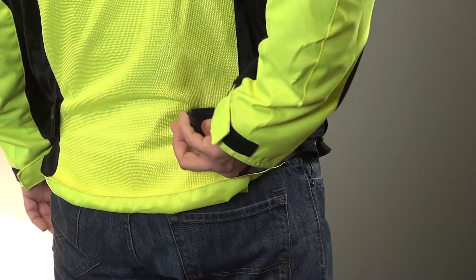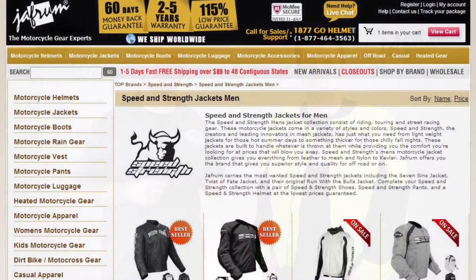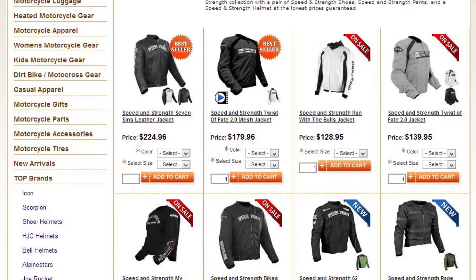This mesh jacket truly has everything. Once again, this has been a closer look at the Speed and Strength Trial by Fire mesh motorcycle jacket. This is truly a top of the line mesh jacket in both feature design and workmanship. For more info on different colorways or to look at other Speed and Strength products, click on the link below to go to our website. You can also check out our other videos on our YouTube channel, Jaffram Videos. Remember, when it comes to our customers, we'll ride the extra mile. I'm Louie and I'll see you down the road.